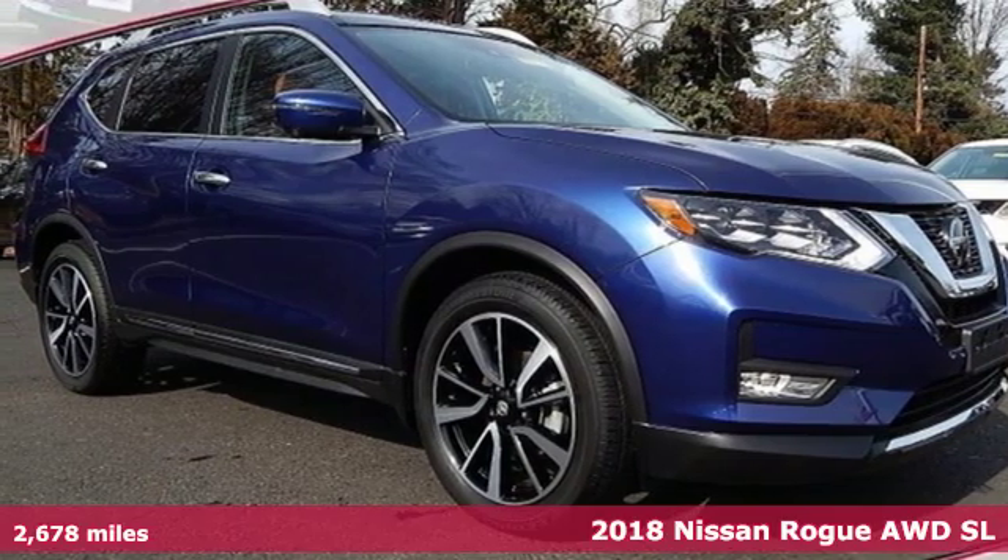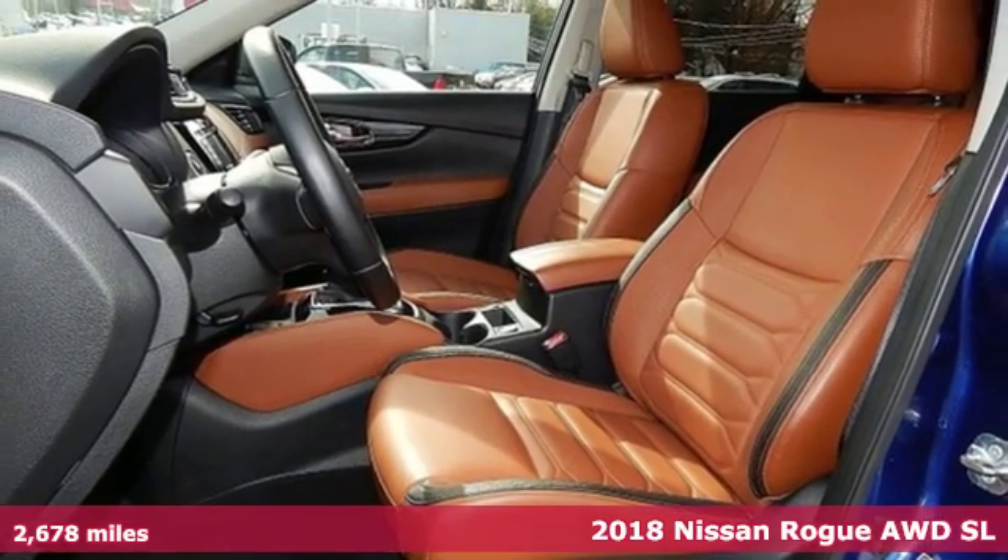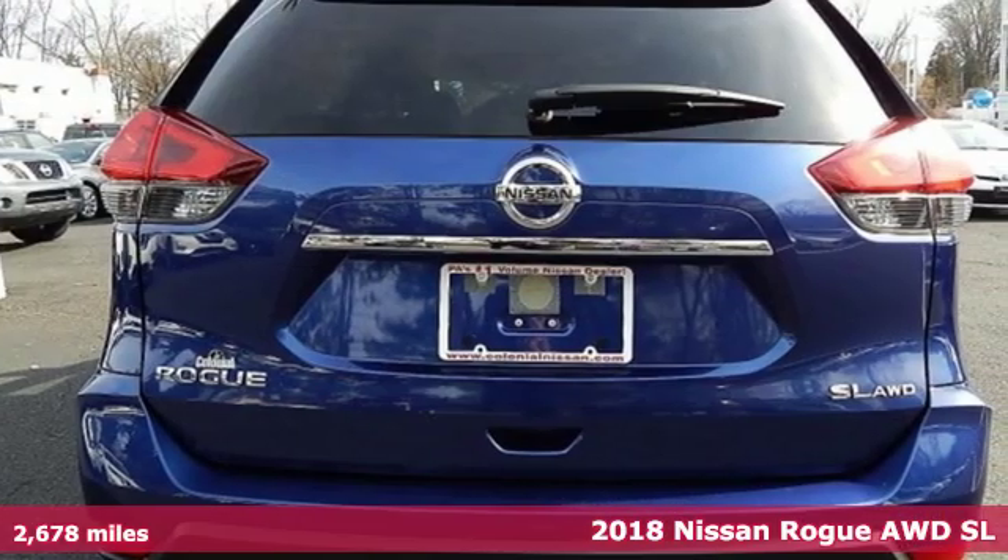It's a certified 2018 Nissan Rogue. Long, tall, or wide, there's plenty of cargo and passenger space inside this sharp-looking crossover.